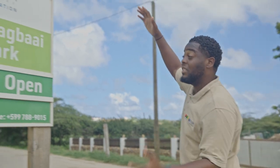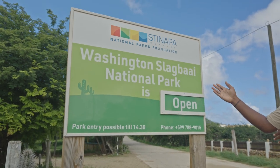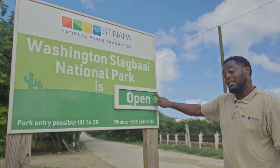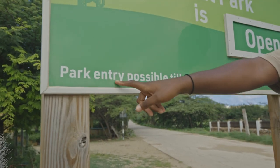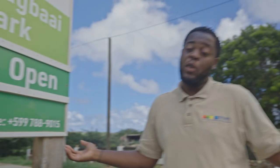Keep a lookout for this sign. It's pretty self-explanatory — Washington Slakwai Park. If it's open it's gonna say open, but if it's closed, this sign will say closed. And remember, the most important thing about the park: park entry is possible until 2:30. 2:31? No entry. 2:29? Maybe.